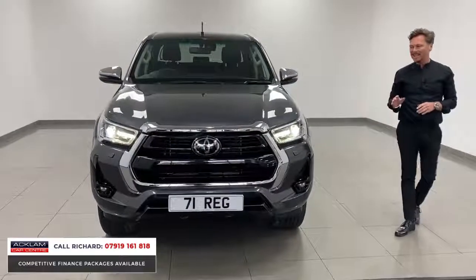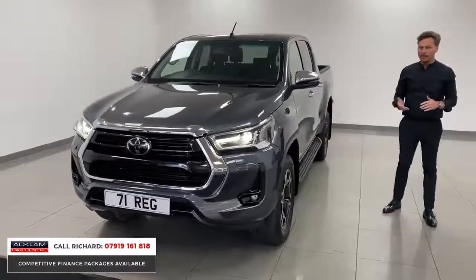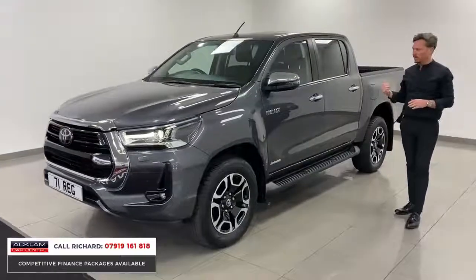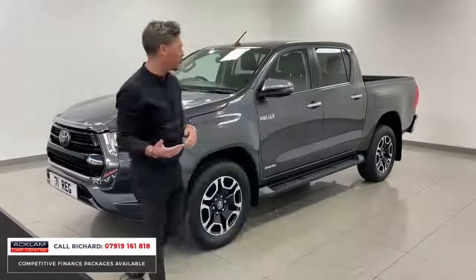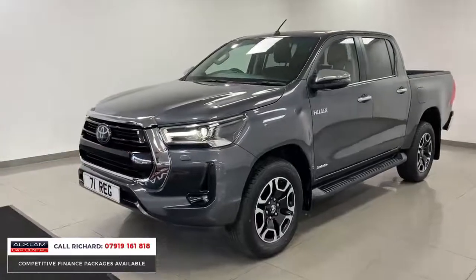It's a 2.4 DID engine, which is great on fuel and great to drive. Manual gearbox in this one as well. Front and rear parking sensors, reversing camera — they really are up to date, these trucks. They also come with a five-year manufacturer warranty, which is total peace of mind for you.